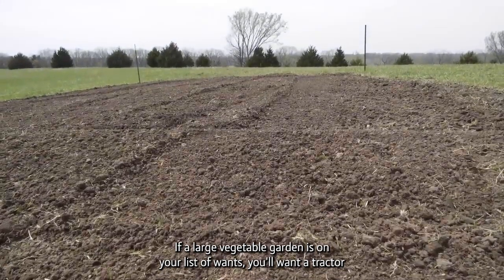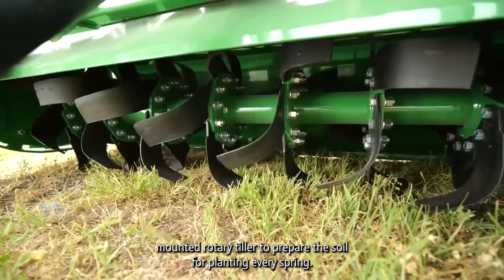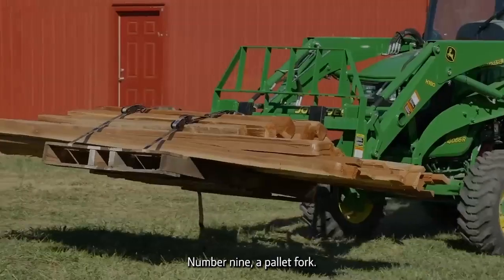Number eight: a rotary tiller. If a large vegetable garden is on your list of wants, you'll want a tractor-mounted rotary tiller to prepare the soil for planting every spring or before planting a cover crop in the fall.